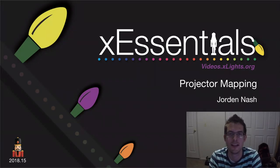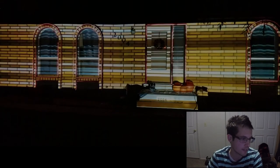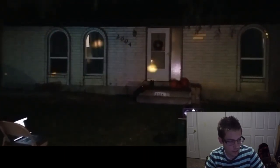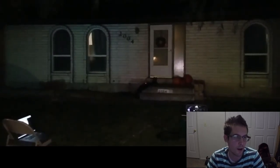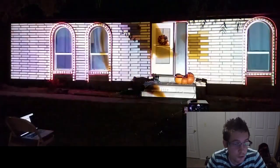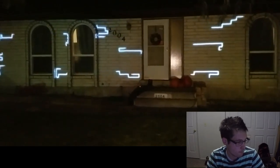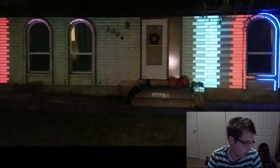Thanks! I'm Jordan Nash and I'm so excited to present this whirlwind overview on projector mapping. We're going to cover projector mapping, creating content, and I'm actually going to map a dollhouse I got off Craigslist. I want to start by showing what I did last year on my house — I set up two projectors in my yard and did some fun stuff for Halloween.